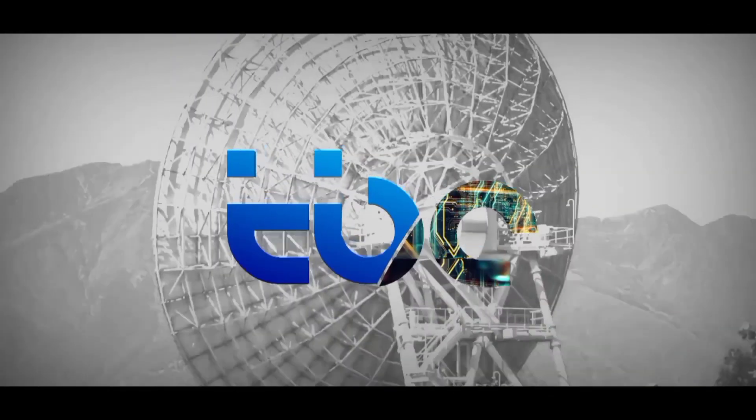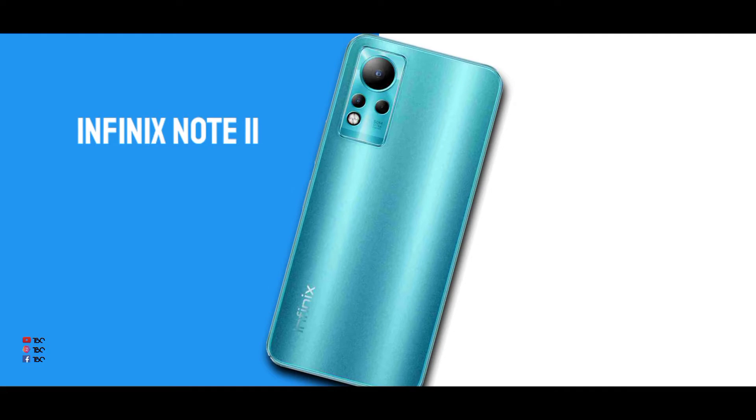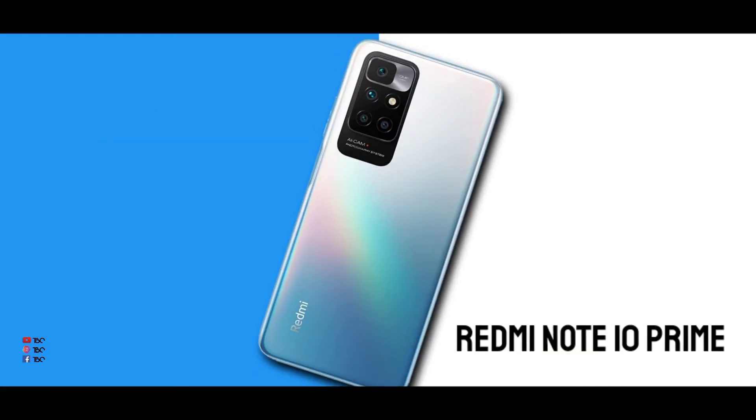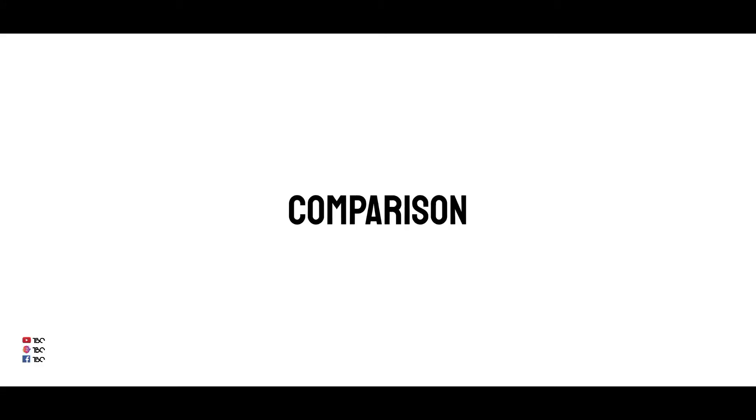Hello friends, welcome back to DBZ. Today we have the Infinex Note 11 — this is a famous note. On the 12000 price range, we have 2 phones. Can you see the 2 phones?